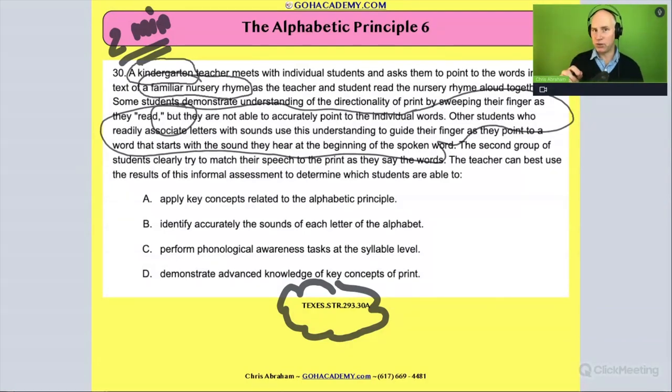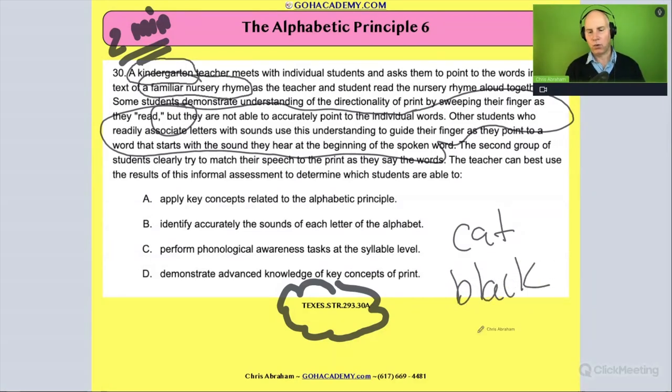A lot of times students memorize a text or parts of a text but they're still not quite decoding yet. They've memorized words, but when they get to a word like 'cat' or 'black,' they get stuck — they're not able to jump into that decoding process. If they get stuck at any point, that would be an example where they're sweeping their finger and going along with the text, but they're not able to accurately point to the individual words as they read.